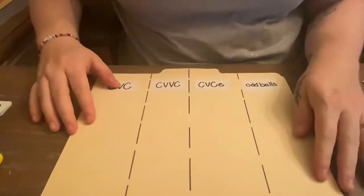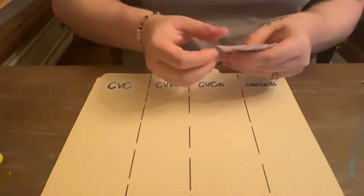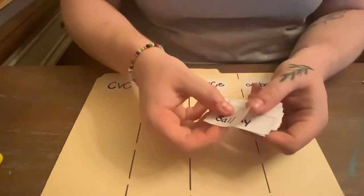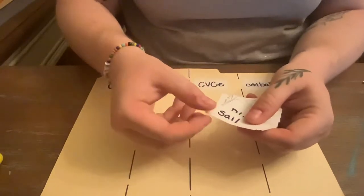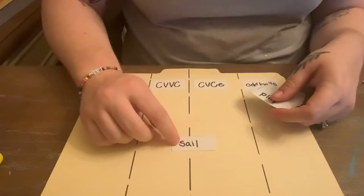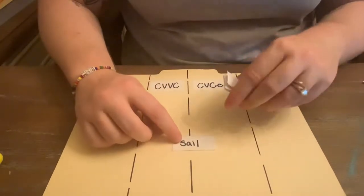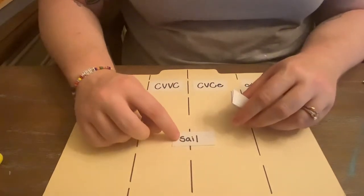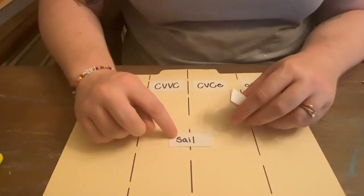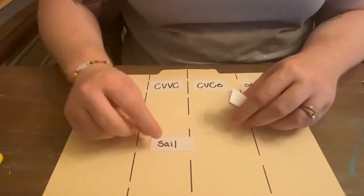The second sort we'll be doing is word patterns. Oscar will receive these words that are cut out and we're looking at the pattern. We'll still say the word to make sure, but then we're going to look within the pattern of the letter. So sail — now this was an oddball, but we're looking at the pattern.